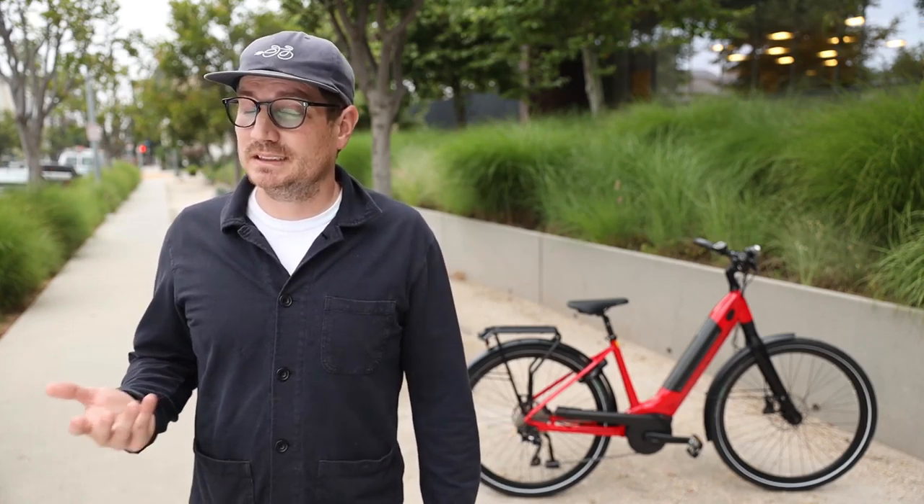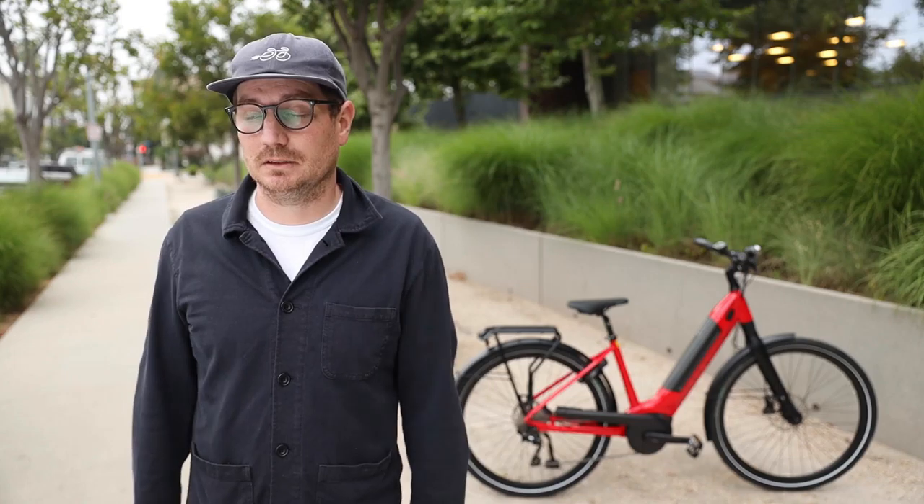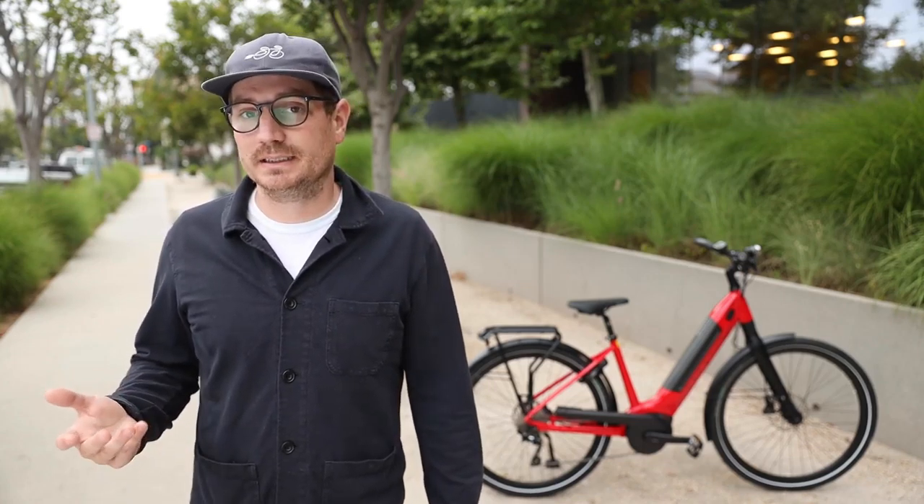This bike is available in several different frame styles — standard frame, mid-step, as well as low-step. We're focusing on the low-step today. It has all the accessories that make it a really great commuter bike as well, with fenders, lights, rack, and all that.